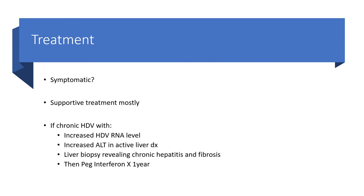When it comes to the treatment of hepatitis D virus, the first question to ask ourselves is: are we dealing with any symptoms here? Is this patient symptomatic? If the answer is yes,